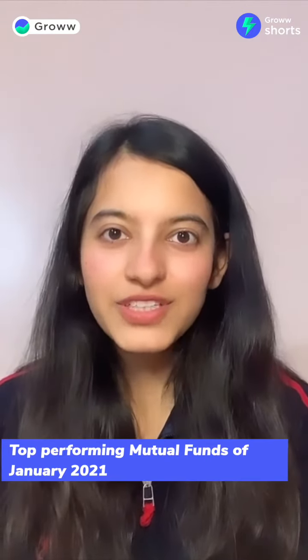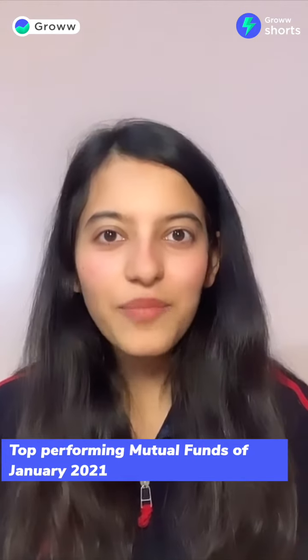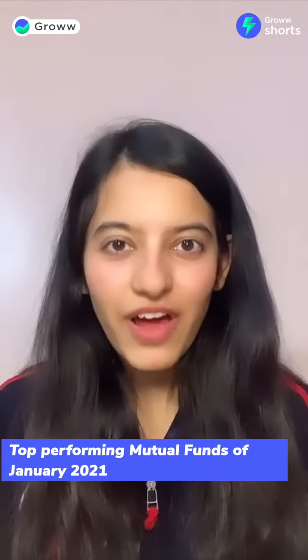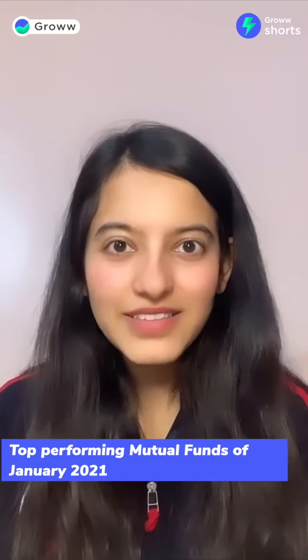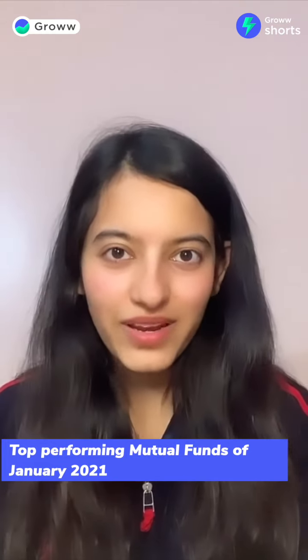Nippon India Opportunities Fund Series A Direct Plan Growth comes in at number 5, with a return of 8.83% in January and 17.69% in one year.